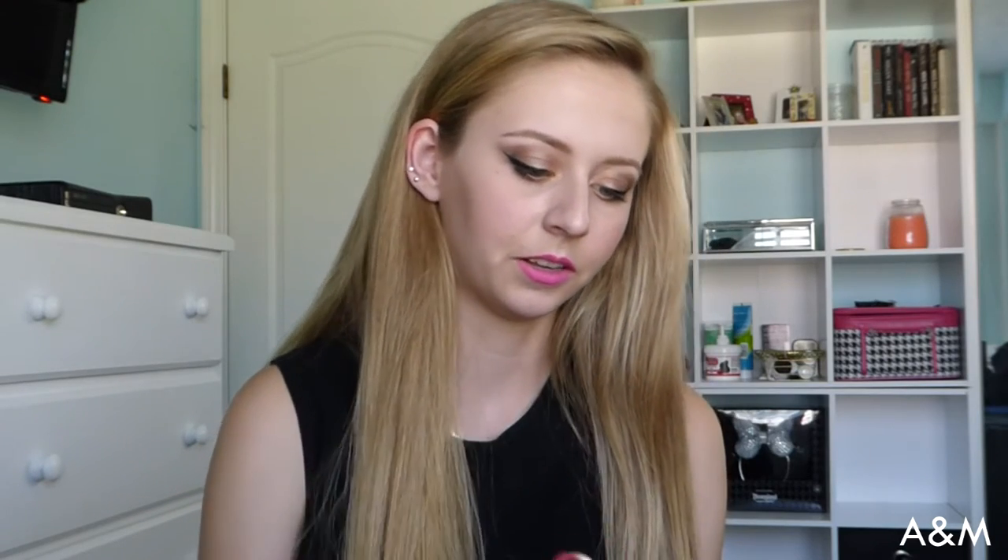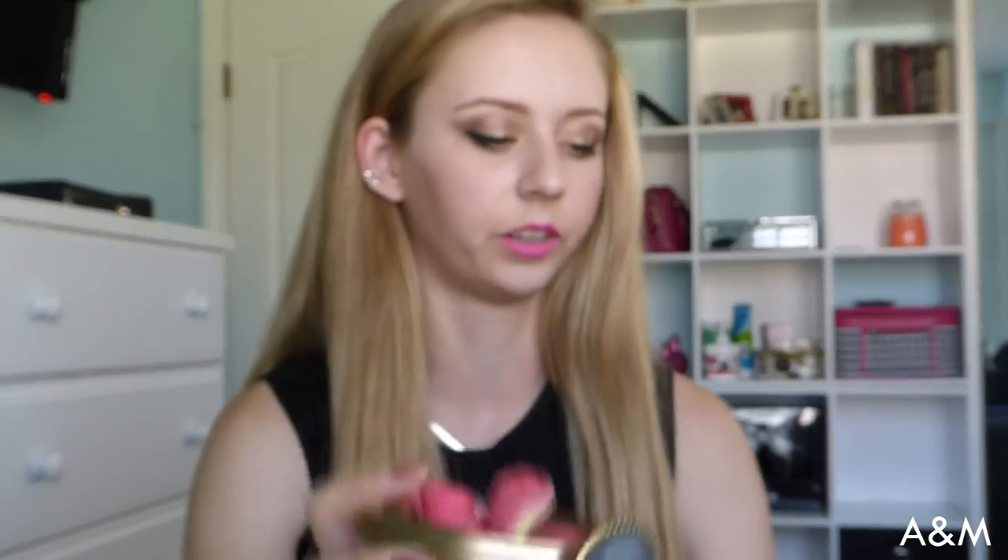It smells like a little bit of baby powder mixed with rose perfume — that's the roses. I'm going to go ahead and dump them into the bottom of the container. Here's what it looks like in the bottom part, and with the top part on it's so cute. I'm so excited to set this on my vanity and use it.